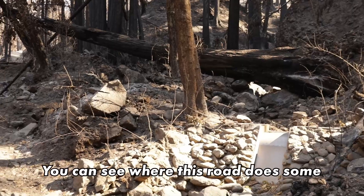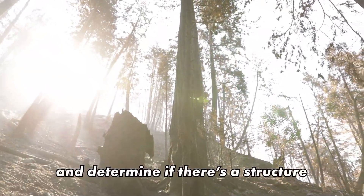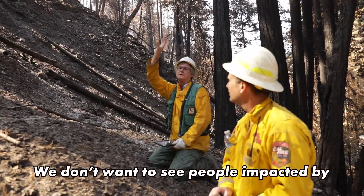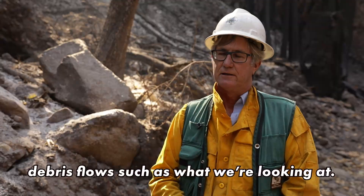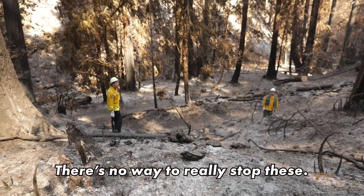They assess the landscape for older debris flows — you can see where this road does some whoop-de-woos across the deposit — and determine if there's a structure in that flow path. We don't want to see people impacted by debris flows such as what we're looking at. There's no way to really stop these.